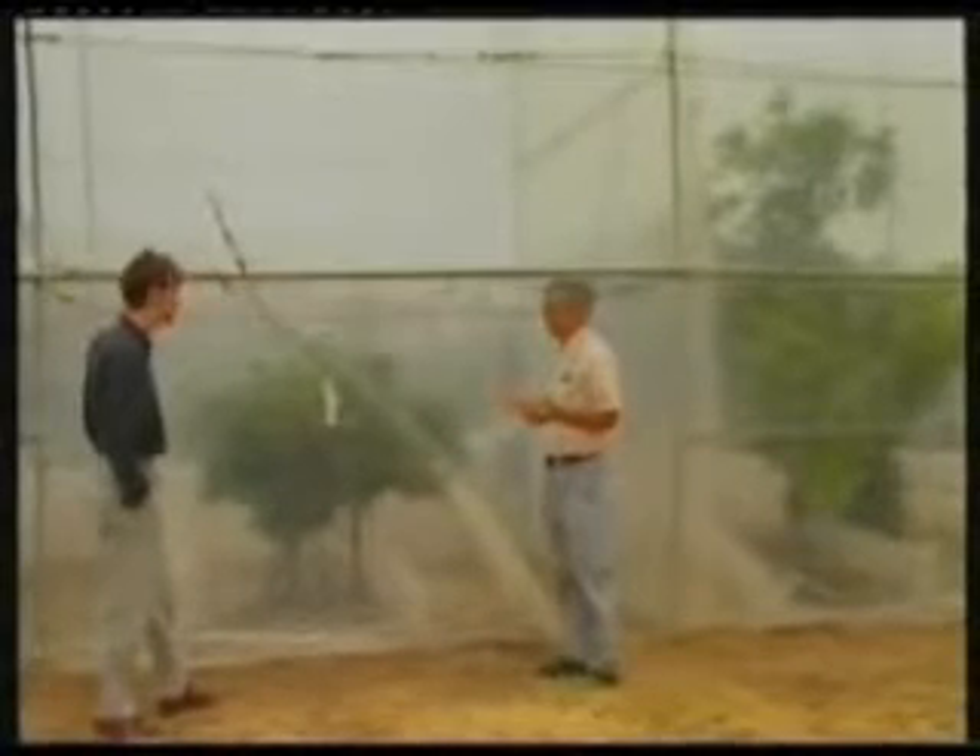You see the trees are growing quite well — they're taller than we are. Over here is a companion chamber that is receiving only ambient or normal air, and the trees here are only half as big as the trees in the enriched chamber.